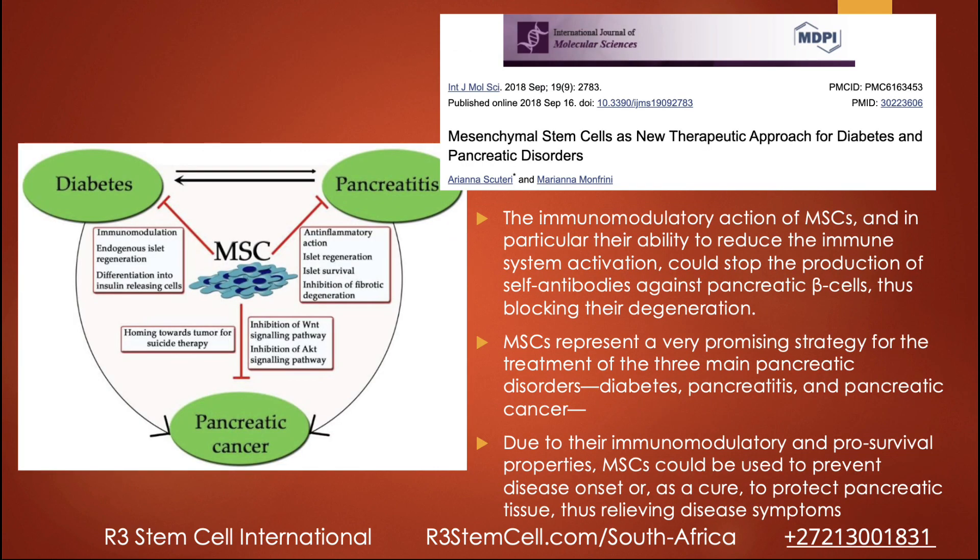Here's a study: mesenchymal stem cells as a new therapeutic approach for diabetes and pancreatic disorders. This is more of a basic science study looking at mechanism of action. Mesenchymal stem cells act in numerous ways — reducing inflammation, preventing scar tissue, helping more cells proliferate into insulin-releasing cells, and stopping the production of self-antibodies against pancreatic beta cells. It's a very promising strategy for diabetes, pancreatitis, and pancreatic cancer.